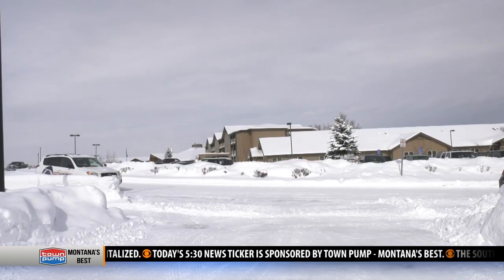In Bozeman, meteorologist Carson Vickroy, MTN News. And to find out the snow load that your roof should be able to handle, you can visit our website.